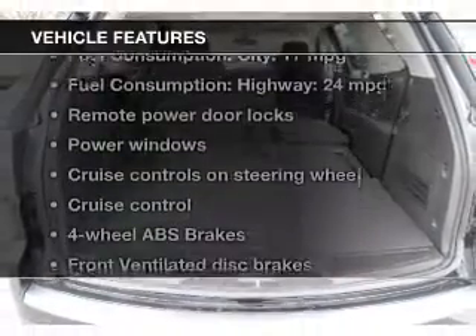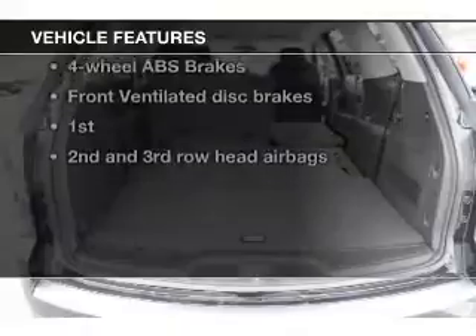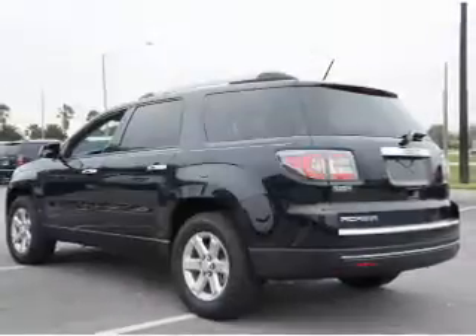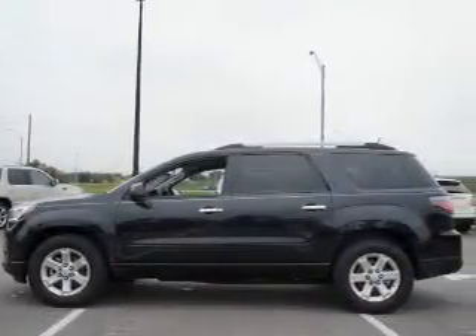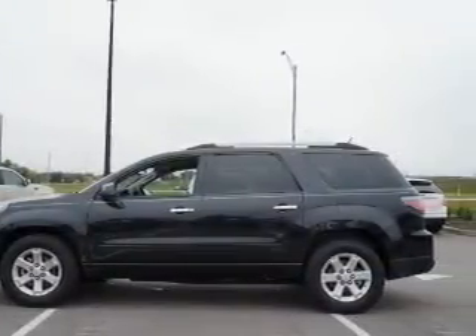And with these notable features, you won't want to miss out on the opportunity to own this amazing ride: power door locks, power windows, cruise control, Bluetooth wireless, an AM FM stereo with a CD player, a satellite radio, and power mirrors.